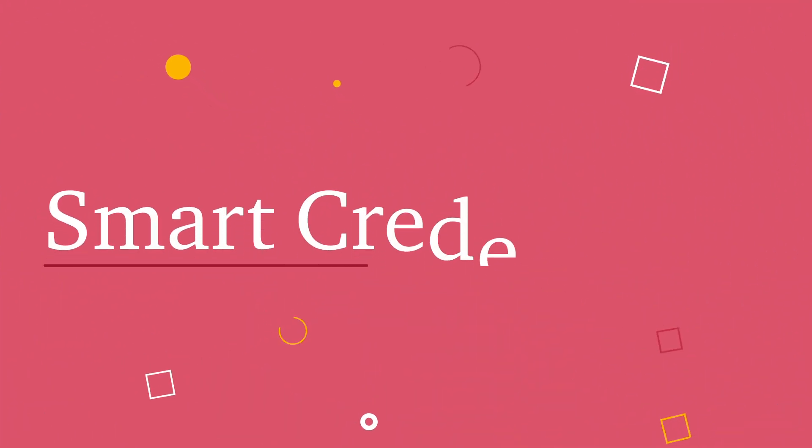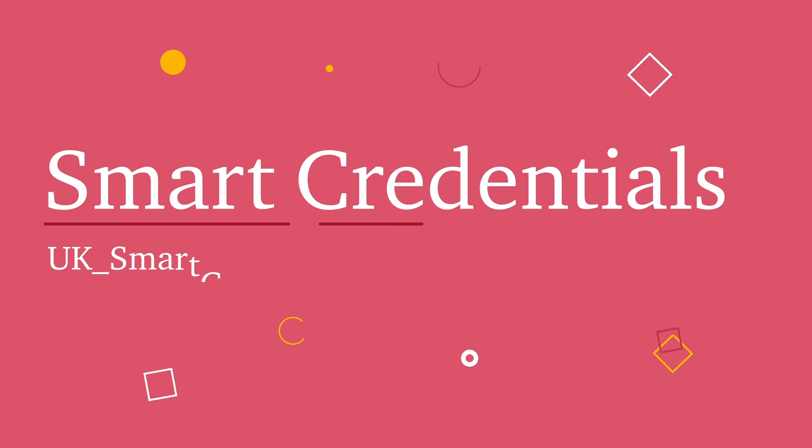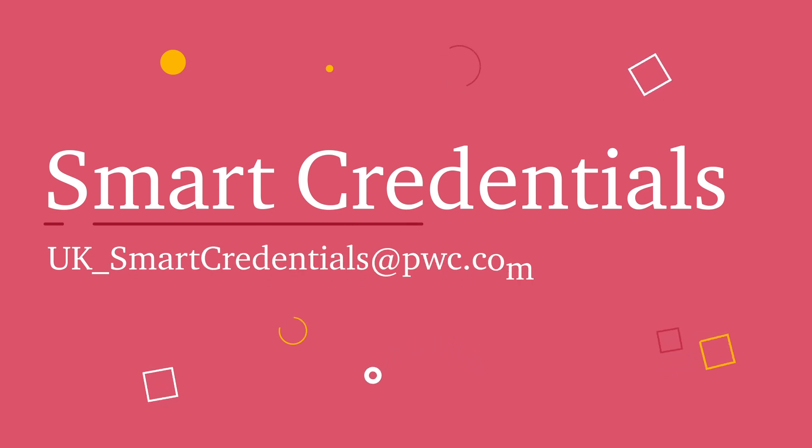To find out more about Smart Credentials, sign up or view a demonstration of the product, please contact us at UK_smartcredentials@pwc.com.